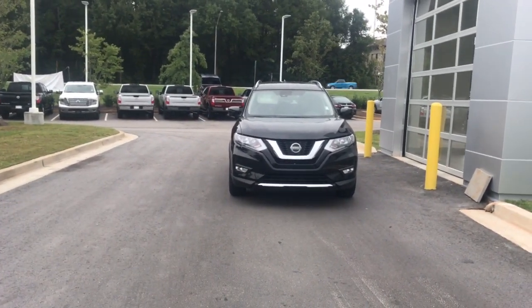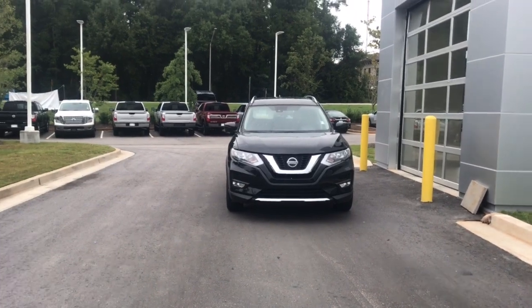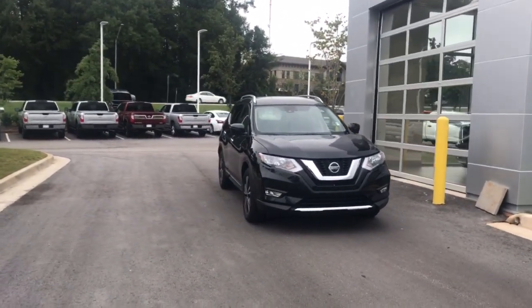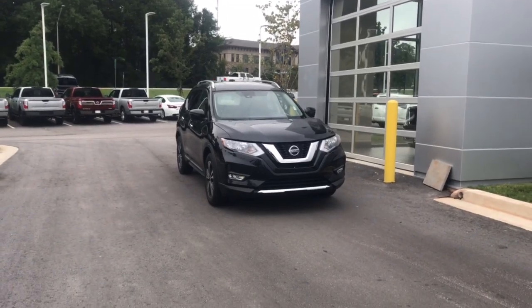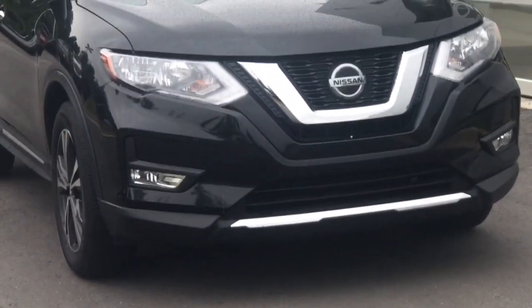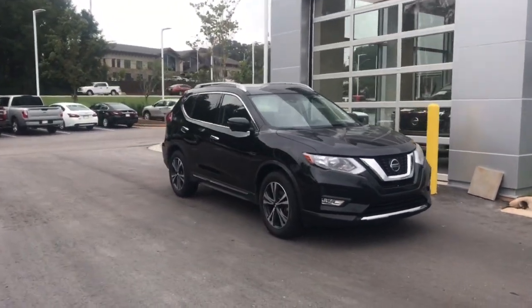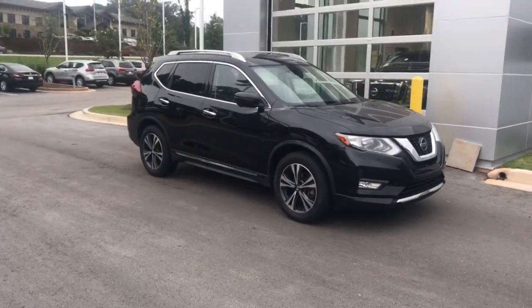Great choice on the 2018 model. As you can see, it's black in color and it's going to be an SL, so it's the top-end trim level. We'll go around the exterior and show you some of the key features. First off, you'll have your integrated fog lights, and going around the sides you have your upgraded alloy wheels.